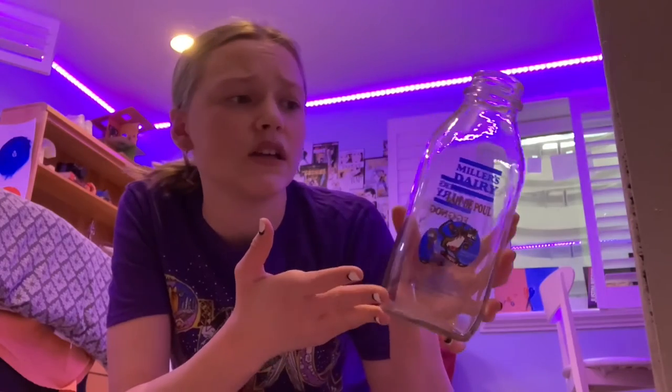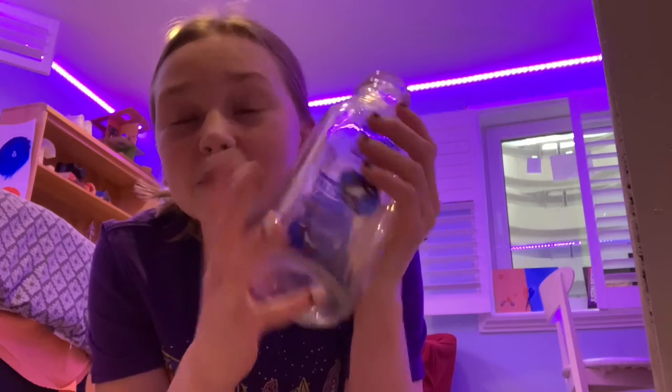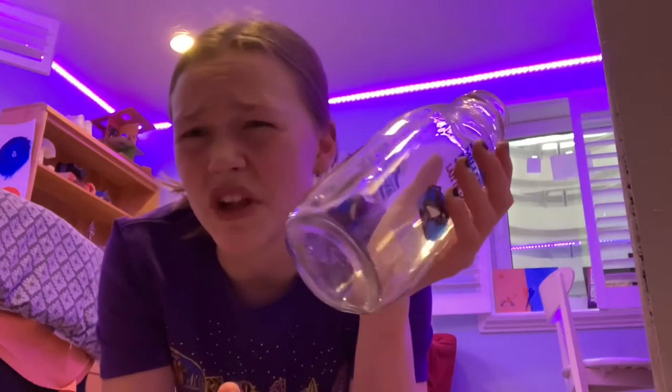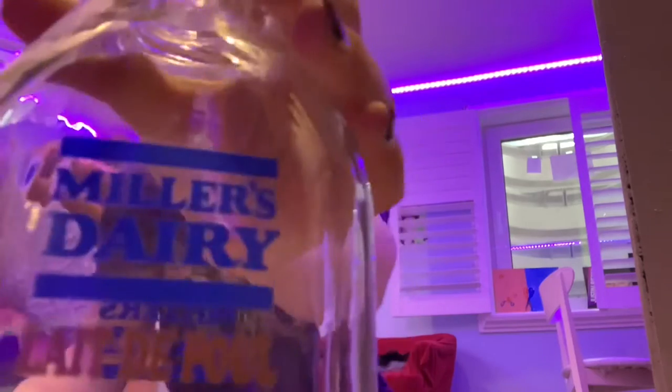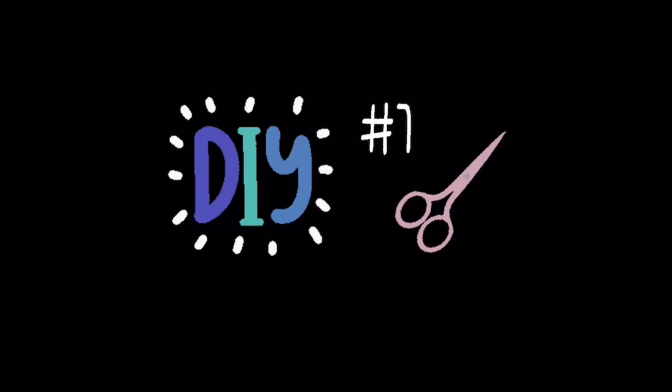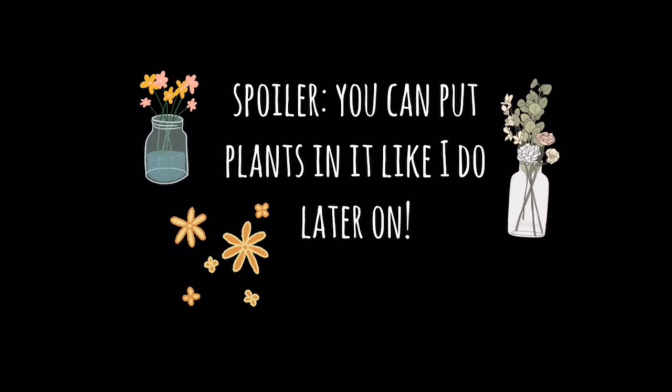Looking at this right away, it's so aesthetic because it's clear. I was very — I'm struggling with what to put in here, but I figured it out. This video might be a flop because I need to make ROI.